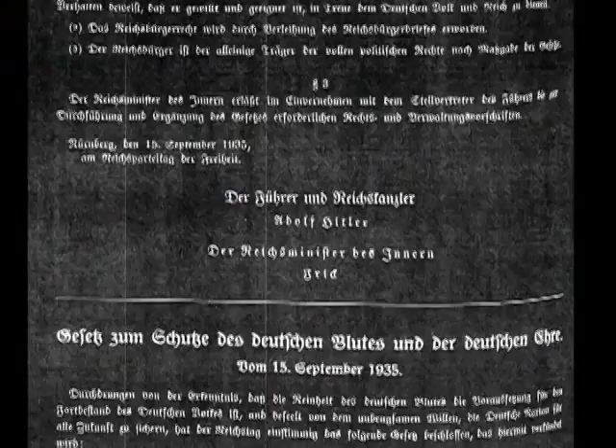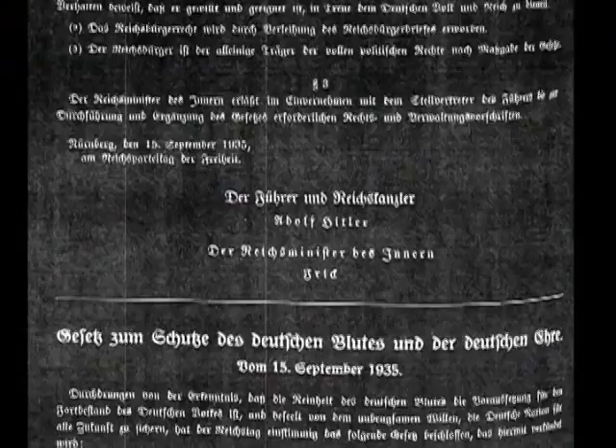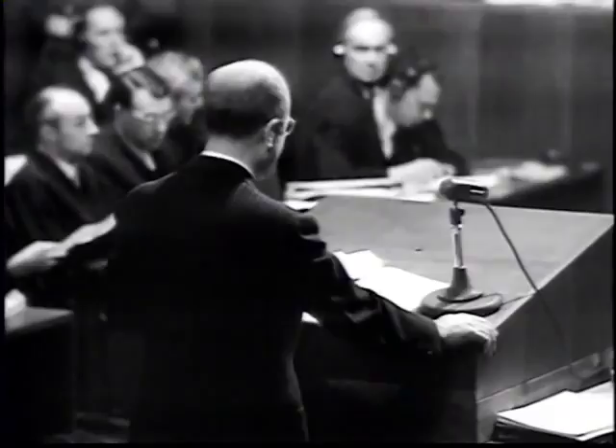What the prosecutors ended up using in lieu of the original Nuremberg Laws was a photostat rather than the original. They didn't know that Patton had earlier that year taken it back with him to California. All photostatic copies are true and correct copies of the originals. This is page two of the most famous of the Nuremberg Laws.